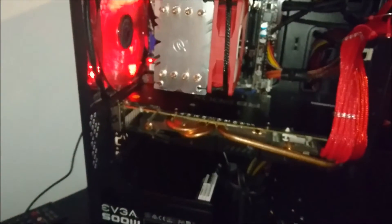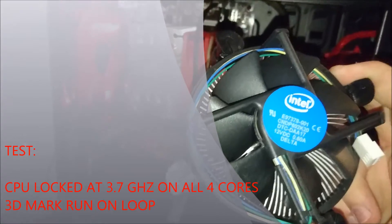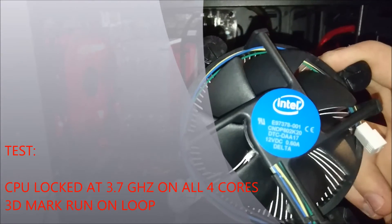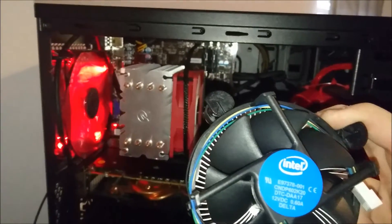The test we're using as always is going to be 3DMark. As per the previous video we can still lock the CPU by going into the motherboard BIOS, and this gives us an extra 200 MHz with all four cores running, and it does actually yield some performance increases as I've shown.